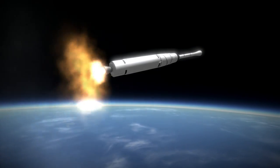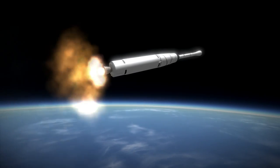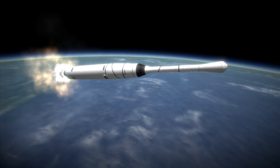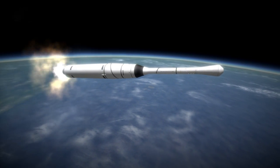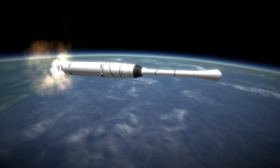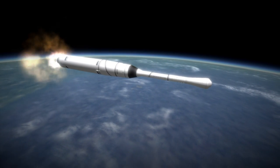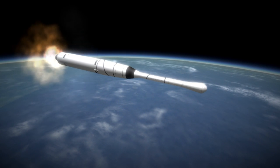A geostationary satellite would not be useful to the Soviet Union at its high latitudes, and the Soviets focused on the Molniya orbit. An attempt to launch the first Molniya satellite occurred only three days after this launch and reached orbit, but its antennas failed to deploy. The first successful Molniya would be placed in orbit on April 23, 1965.